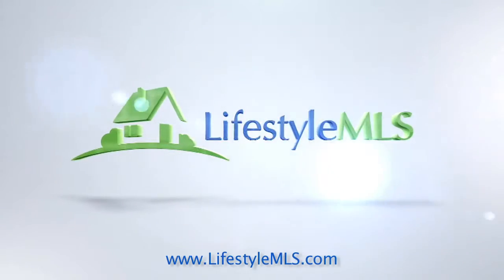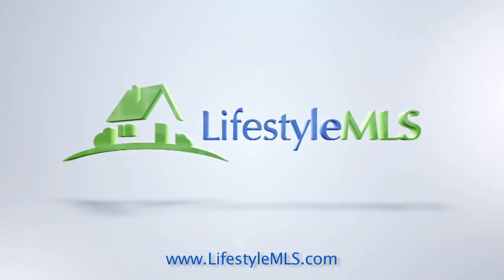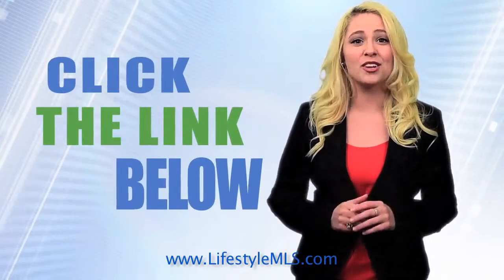Lifestyle MLS — a better way to find the perfect home for you. Click the link below and try it right now!